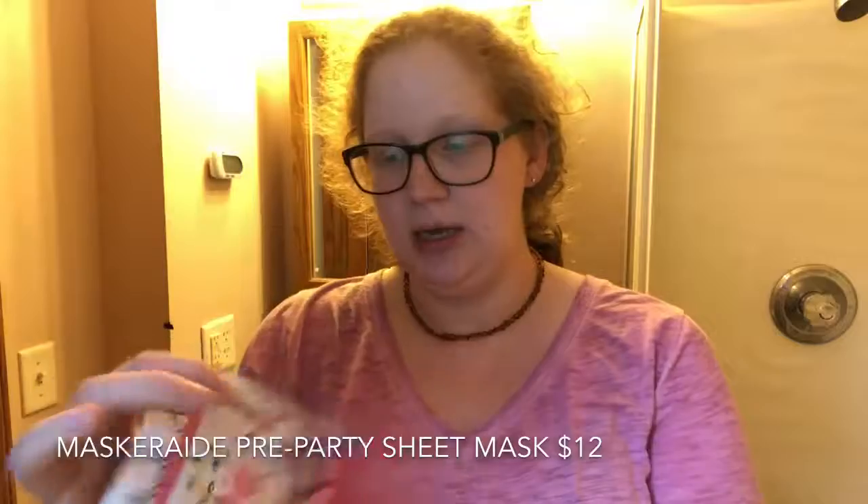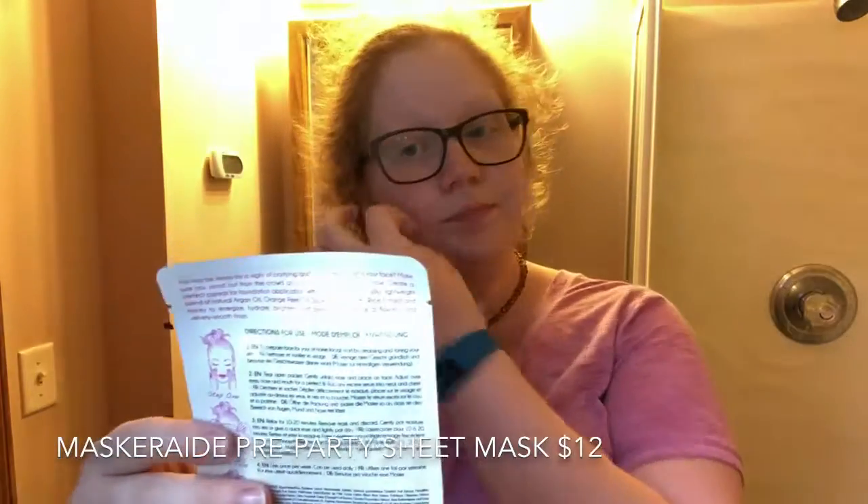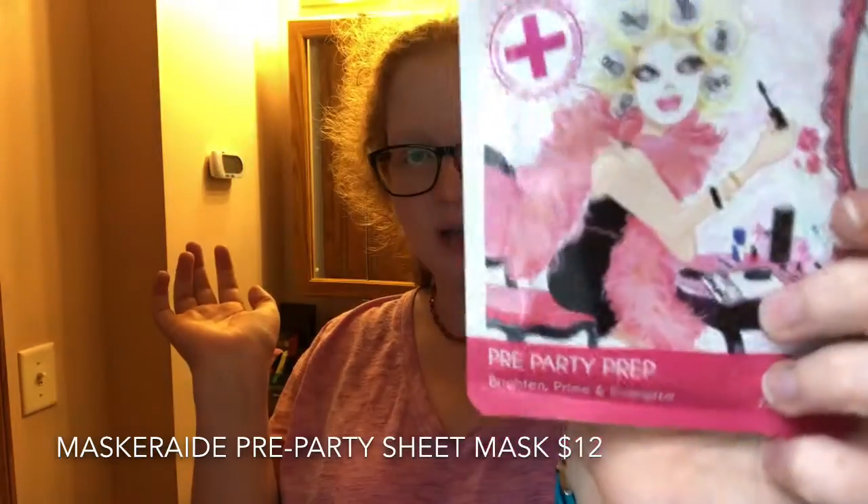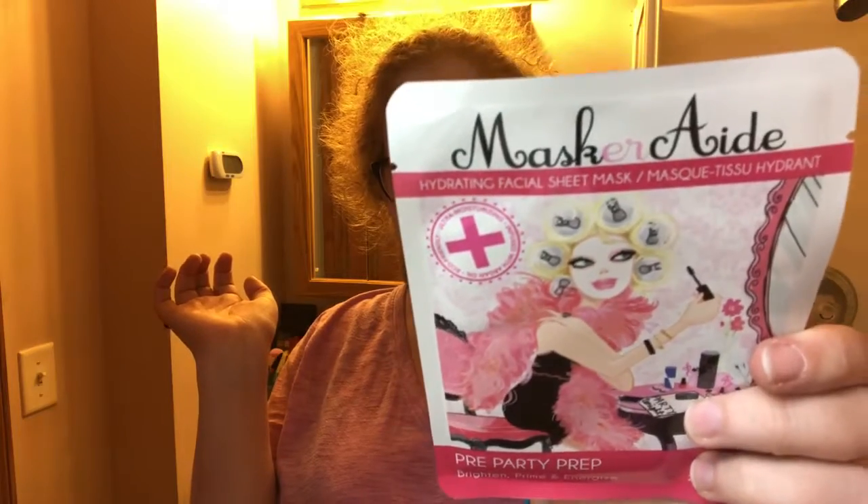Okay, let's see what else is in here. There's the card — it says Cali Love, California. Oh, we have a sheet mask! It's a Maskers Aid hydrating facial sheet mask — pre-party prep, brighten, prime, and energize. I could use this if I actually get to go on a date tonight — I will use this before.